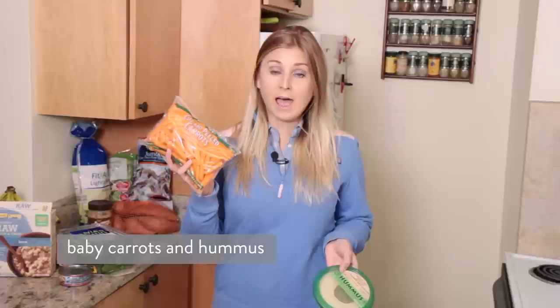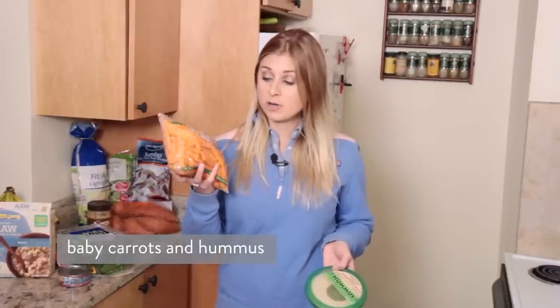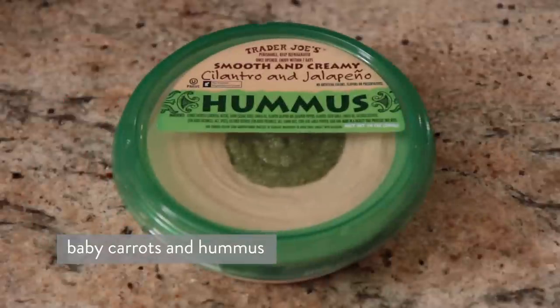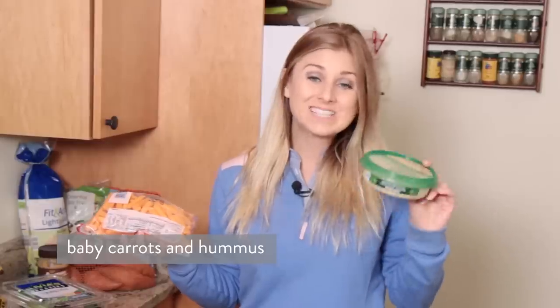Now it's probably not going to fill you up for lunch, so I also have included some baby carrots and hummus. I bought these baby carrots at Trader Joe's for less than $2. I got this hummus at Trader Joe's for $2.99, but I got the exact same thing — same packaging and everything — at Aldi's for just $1.99. So if you don't have an Aldi's you can go to Trader Joe's, it is a dollar more, but if you're budget conscious and you do have an Aldi's nearby, check it out.